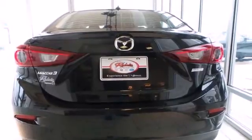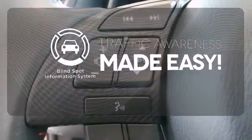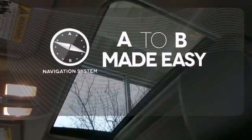On top of that, the MP3 compatible audio system is music to your ears. The Blind Spot Indicator helps you maneuver through traffic, ward off the chills with heated seats, and never feel lost again with the navigation system.